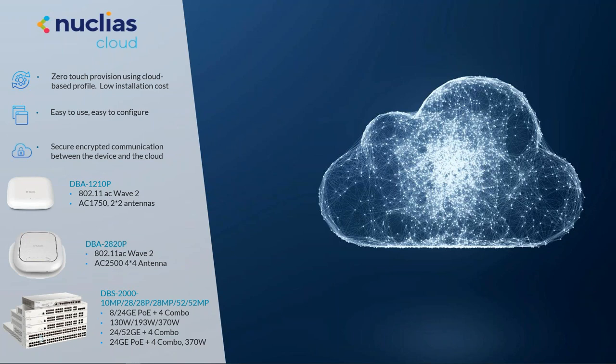The feedback we're getting from Nucleus Connect is really good. We've got people that have been installing D-Link for over 20 years, and some of them say it's a game changer for them — an absolute game changer. That's what we're here to do, here to help.